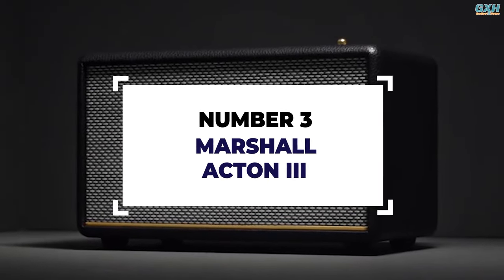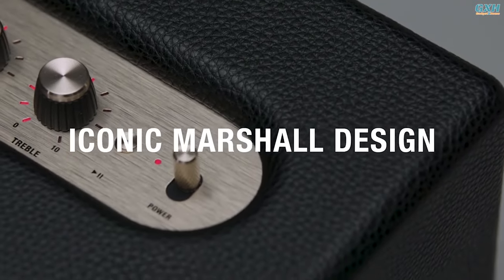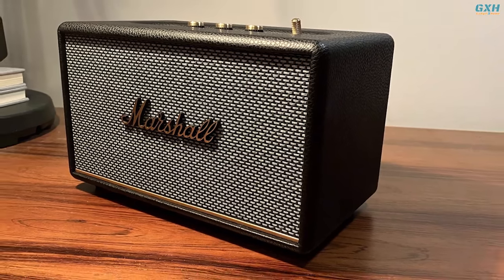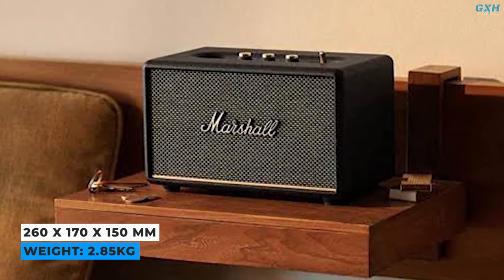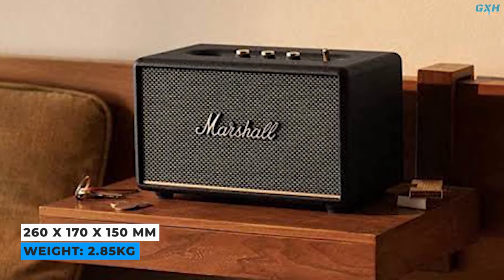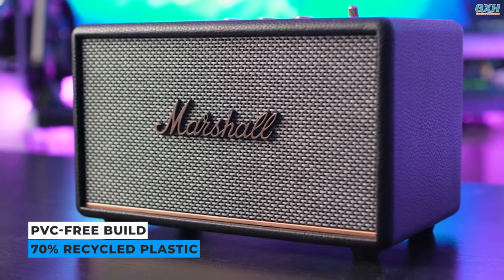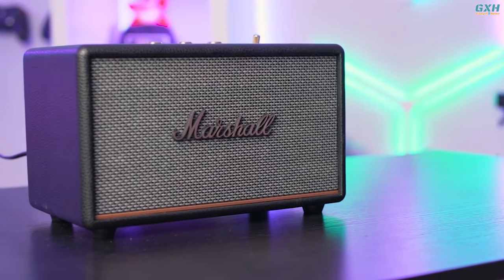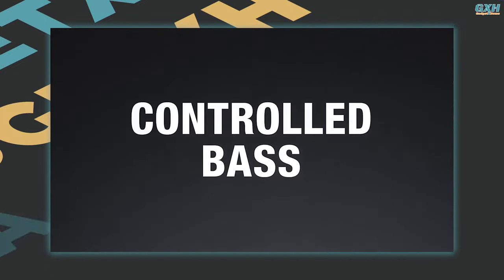Number 3: Marshall Acton III. The Marshall Acton III Bluetooth home speaker is a compact yet powerful speaker that produces an immersive Marshall distinctive sound with a redesigned wider stereo soundstage. Despite its size, this is a home speaker rather than a portable speaker, as it lacks a built-in battery. It measures 260 x 170 x 150 mm and will fit on a small side table or shelf, and weighs just 2.85 kg. The Acton III boasts a PVC-free build made of 70% recycled plastic and entirely vegan materials, maintaining the brand's distinctive design.